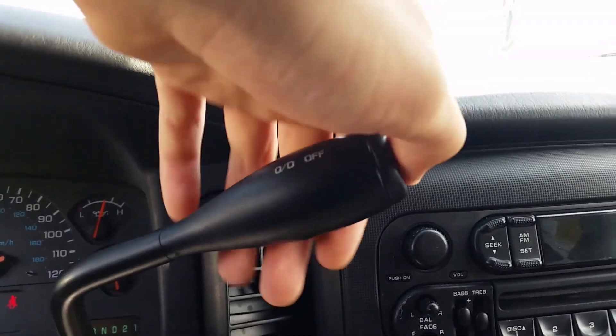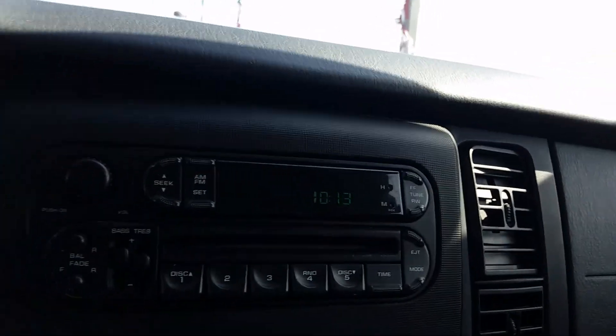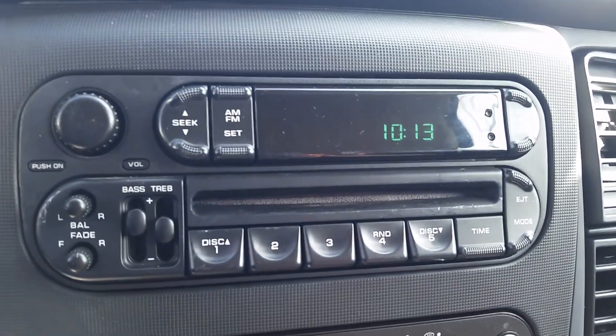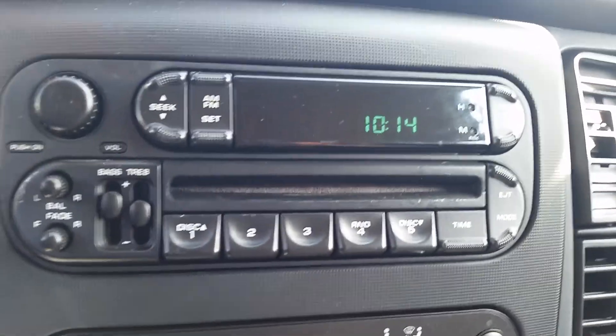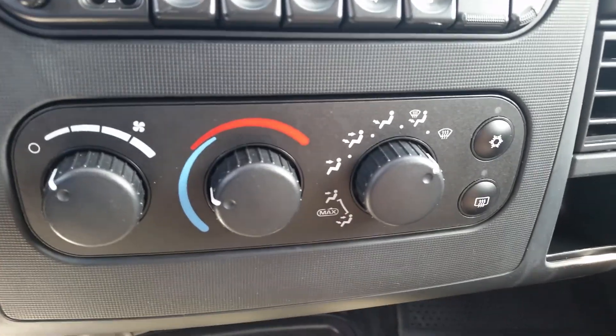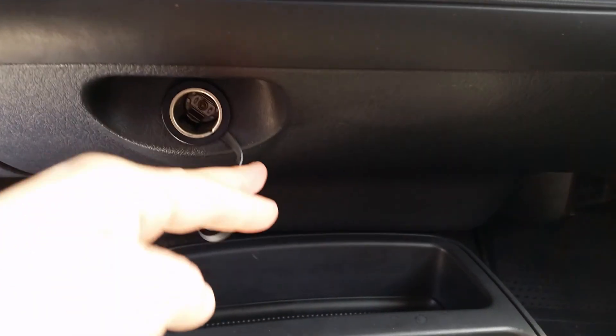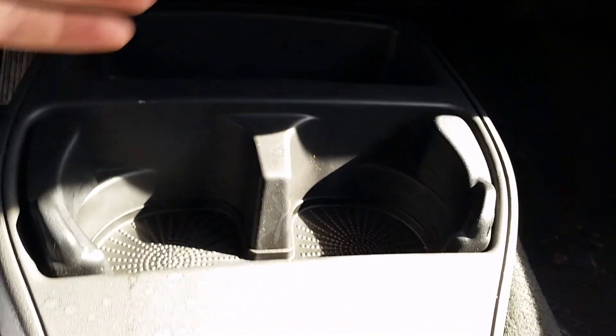Got our shifter with our overdrive off. Radio controls right over here. CD player. Down below that is our climate controls. Below all that we have a power outlet. Your cup holder is a little bit of divider space.